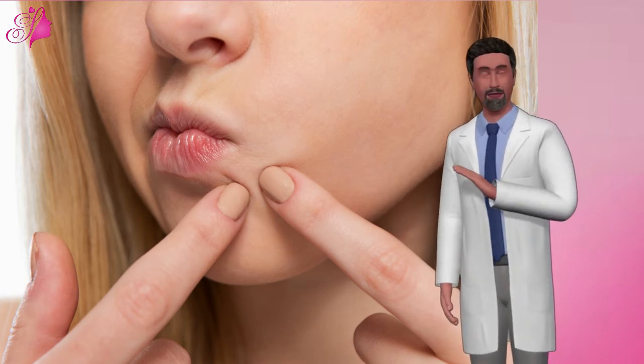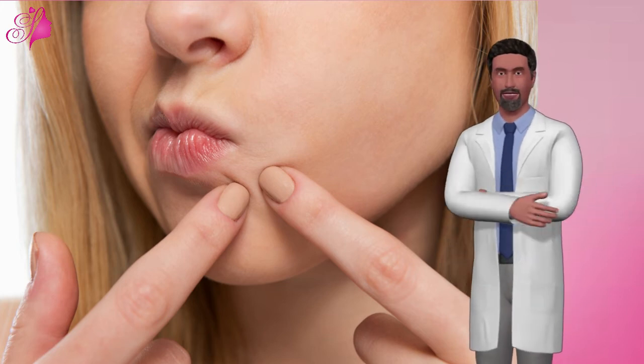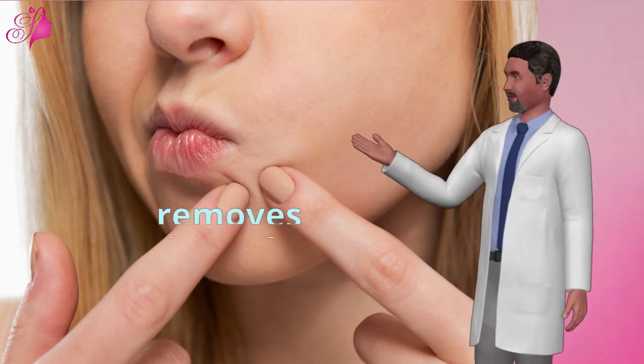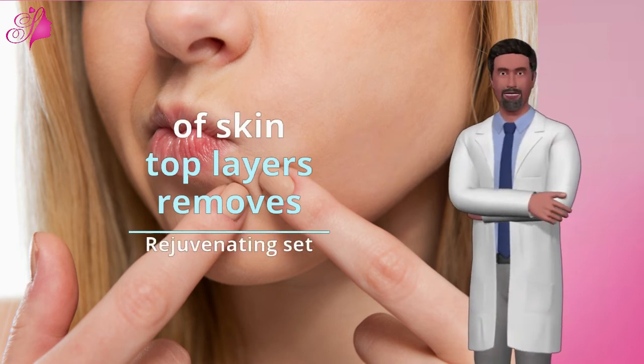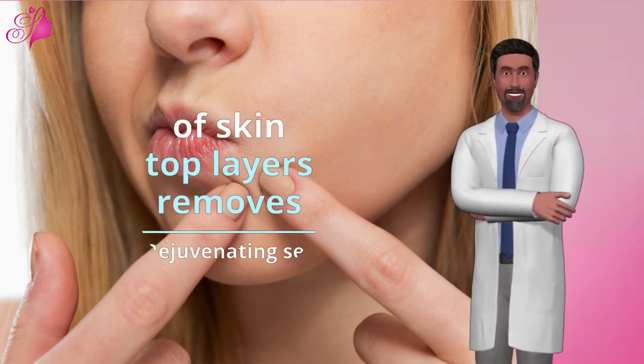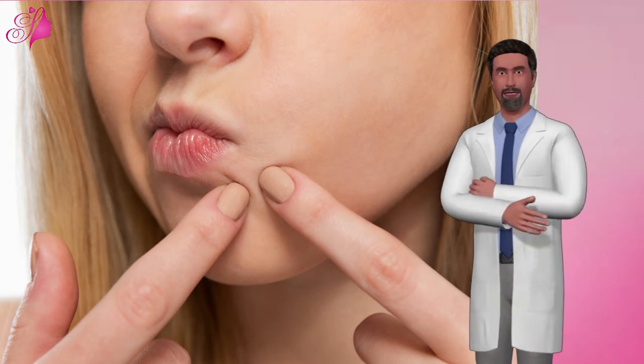Pros of Rejuvenating Set. A rejuvenating set is applied to the skin to remove the top layers. As a result, the skin that grows back is smoother. A rejuvenating set is used to treat wrinkles, discolored skin, and acne, usually on the face.